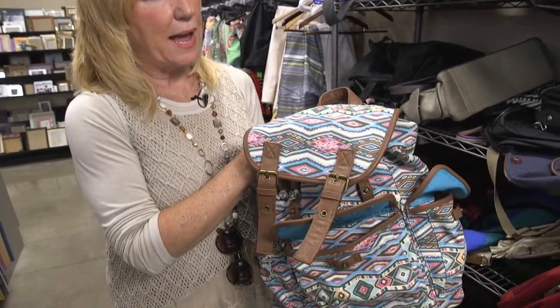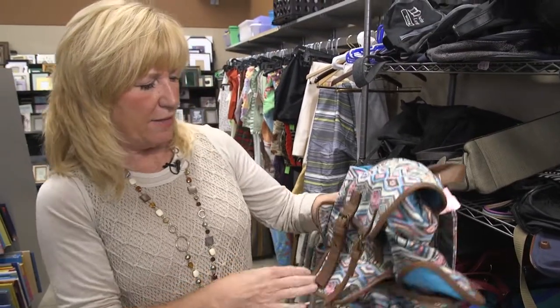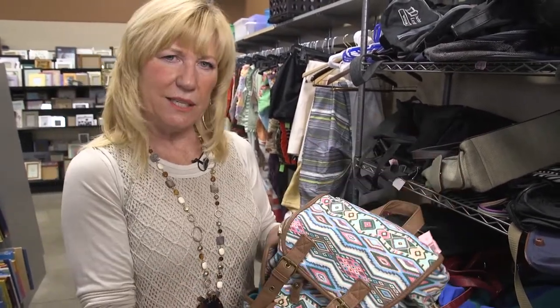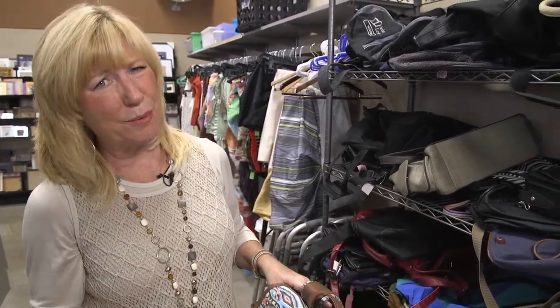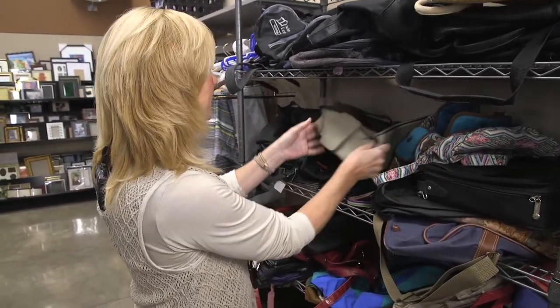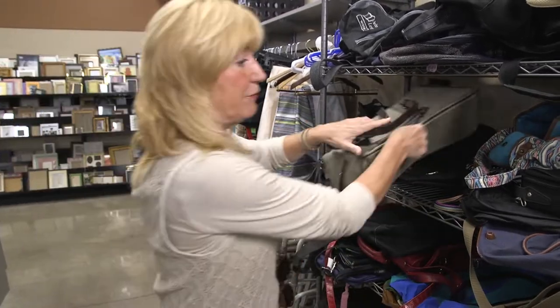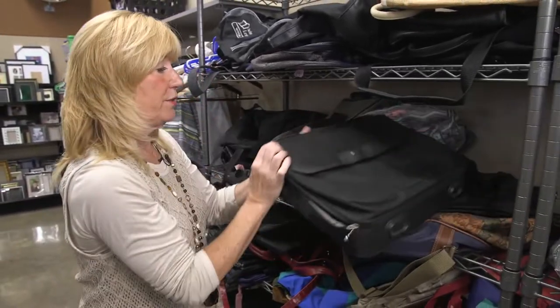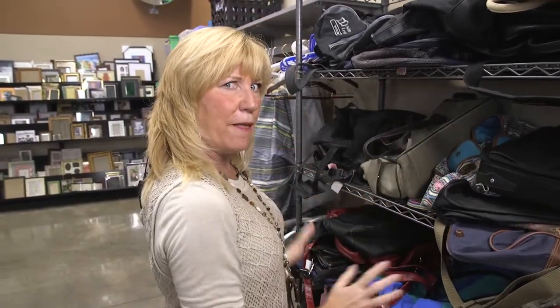One of the most important things your student's going to need for school is a backpack. You can find literally thousands at any Goodwill store. This one is awesome — it's a Candies, it'll set you back about $4.99. Sometimes your student gets tired of backpacks and just wants to use a bag. Especially girls might want to carry a bag on their shoulder. And if they're taking a laptop to school, this is an awesome one too. So don't just stop at the backpack — check out all the bags.